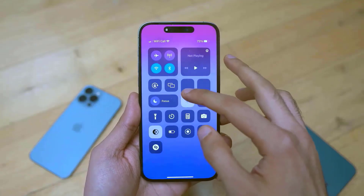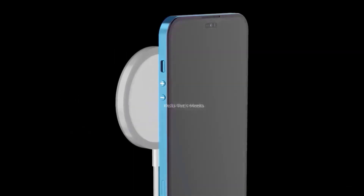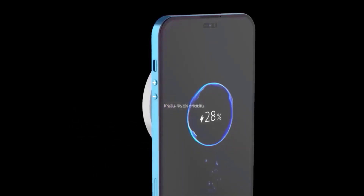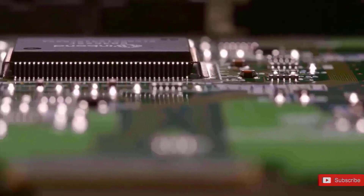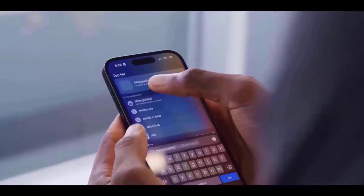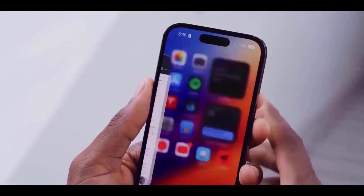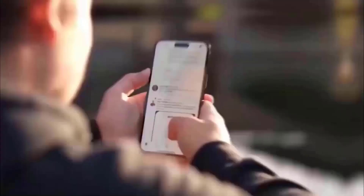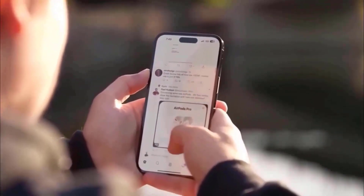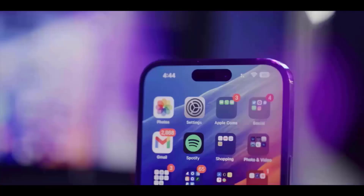It depends on the use case, since when we put the iPhone 14 series through our own rigorous battery life testing, they only managed to score an hour or two greater battery life than their predecessors in our video streaming and web surfing tests. On the other hand, the battery capacity increase between the iPhone 15 series and previous iPhones is projected to be greater, and they will have more efficient hardware components, so we'd bank on a considerably wider battery life difference in favor of the iPhone 15 line this year.